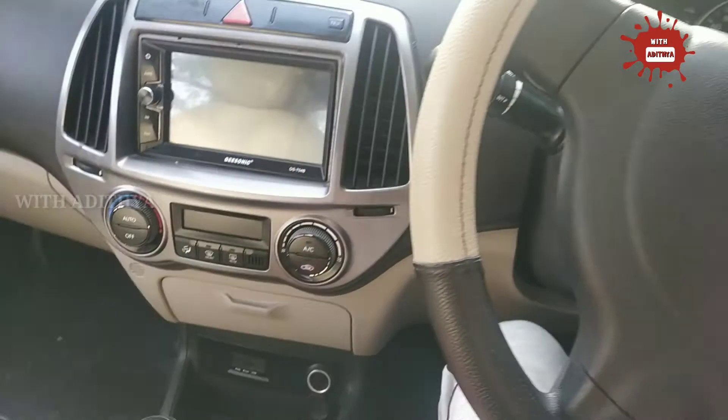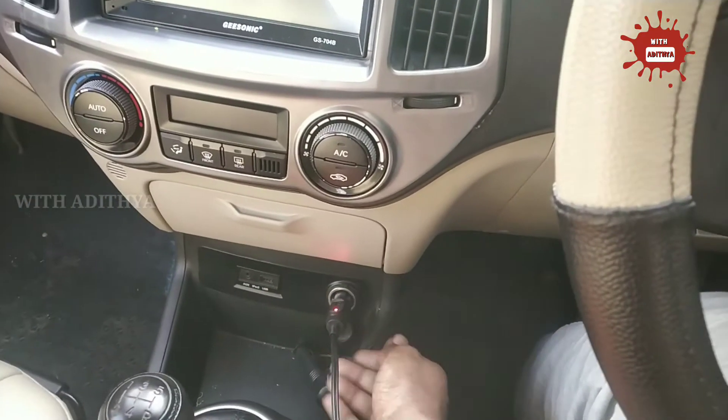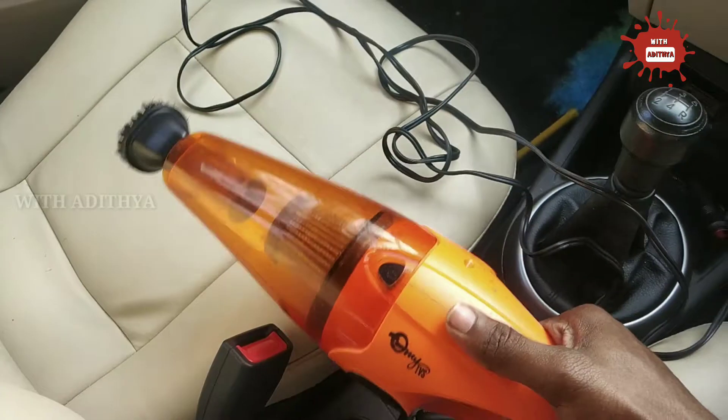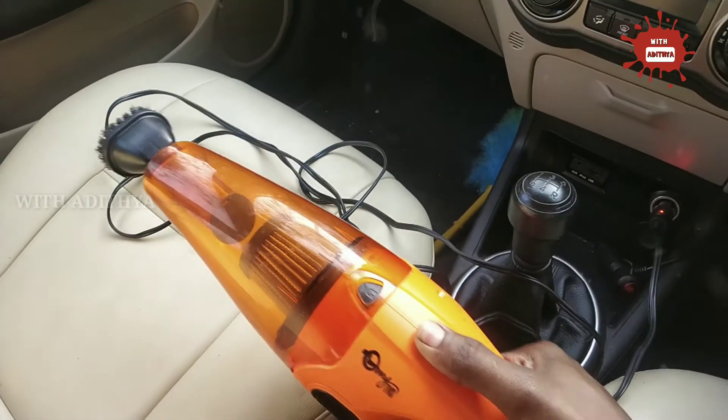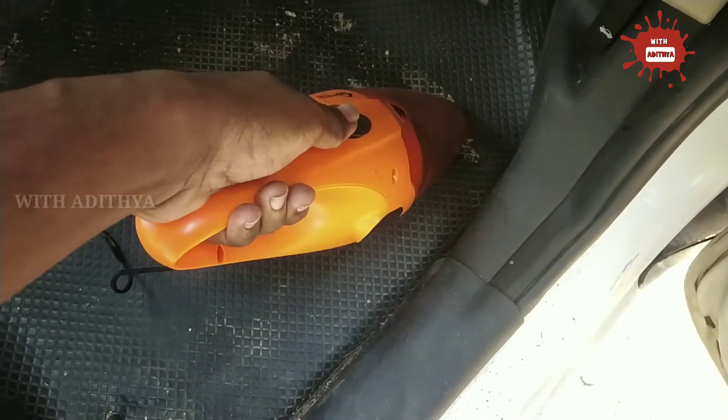If you use the vacuum cleaner on the car, it can also dry surfaces. Heavy particles are very easy to pick up. It performs well and is available for around 1200 rupees.